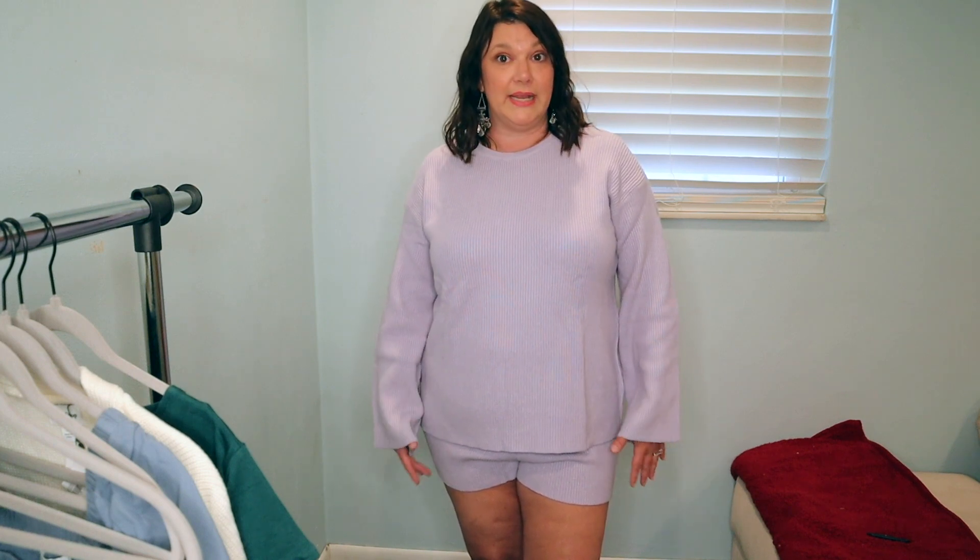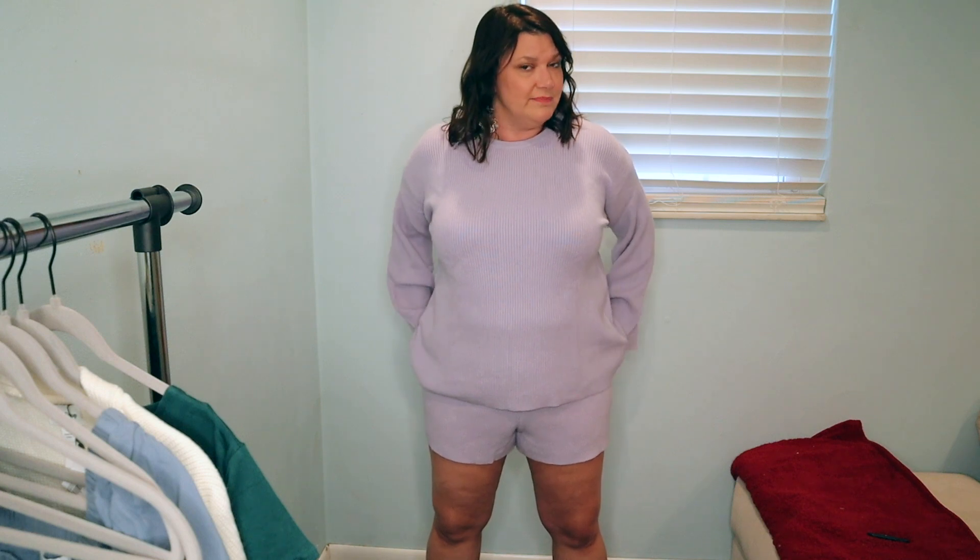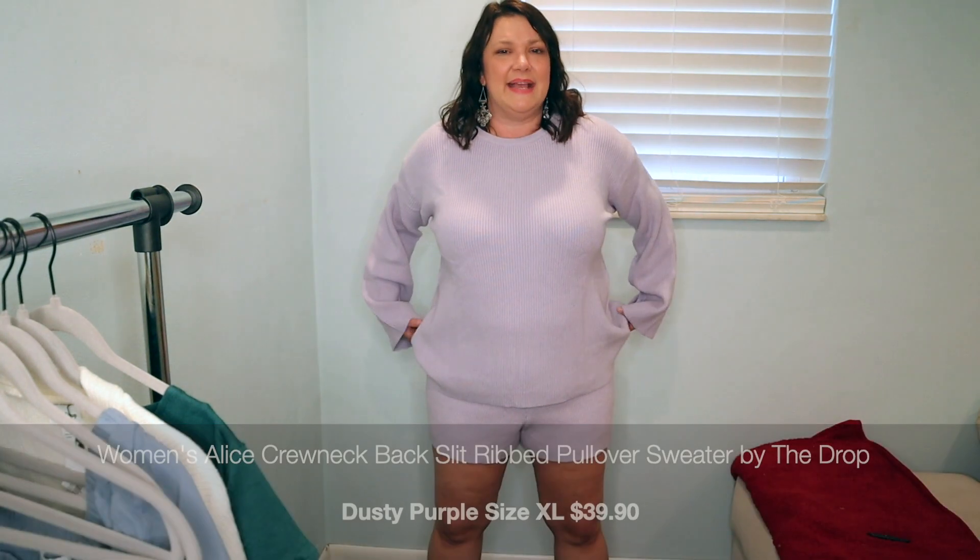First up is a very cute, comfortable sweater short set. I was so excited to get these. I love the lilac color — I think it's very pretty. The fit is very good and the sleeves are fun on the shirt. They're both a sweater material and very matchy-matchy. The shorts are sweater material with an elastic waistband and are very comfortable. The back does have a little slit that I'm not sure I'm a fan of, as it kind of brings attention to the derriere area. More of a comfortable athleisure wear type of outfit for the home.